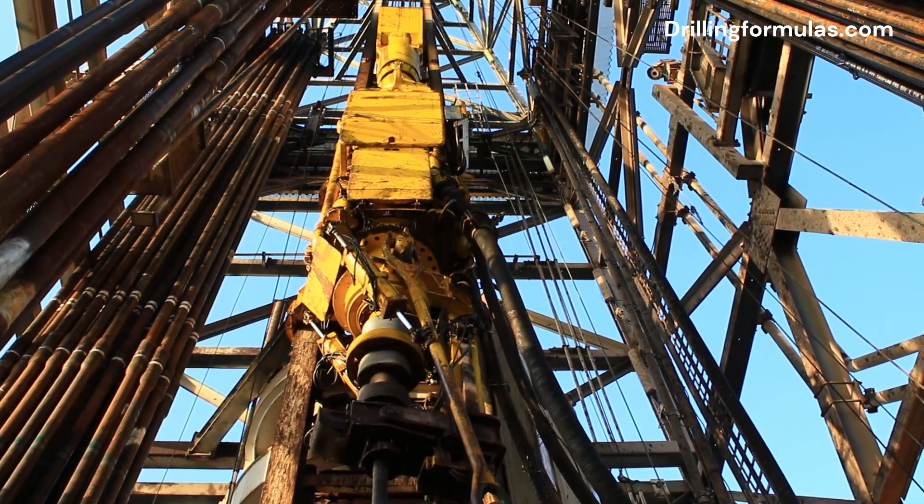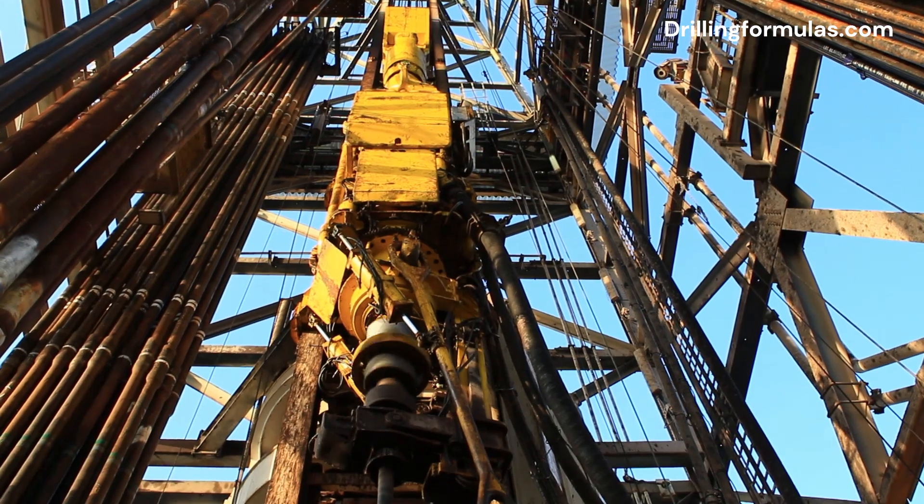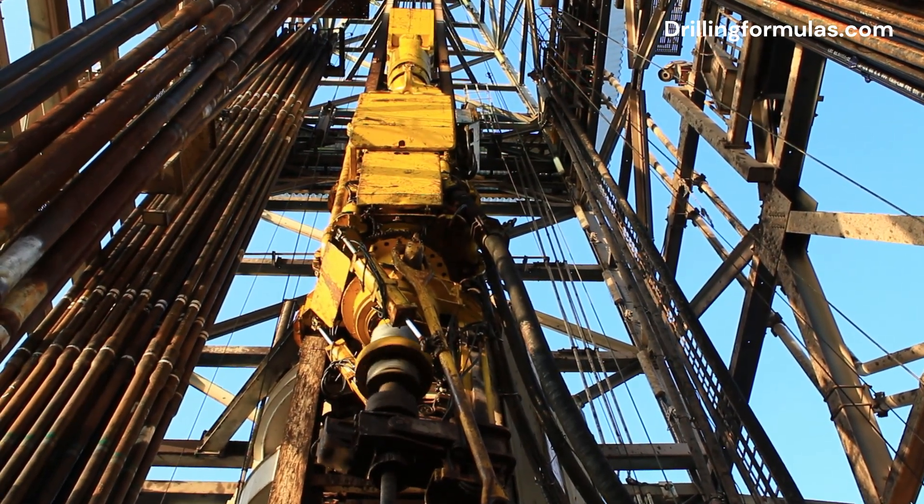Additionally, the top drive circulates drilling fluid, which cools and lubricates the drill bit, removes cuttings, and maintains wellbore pressure.